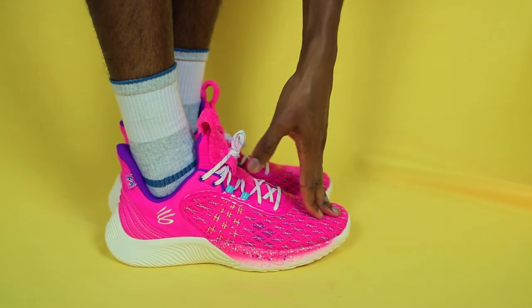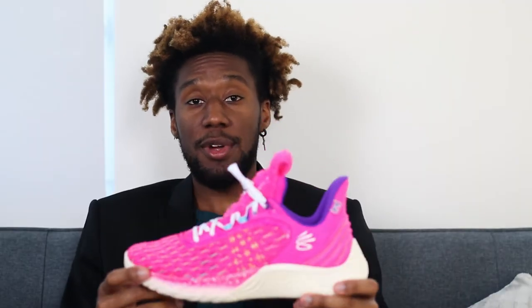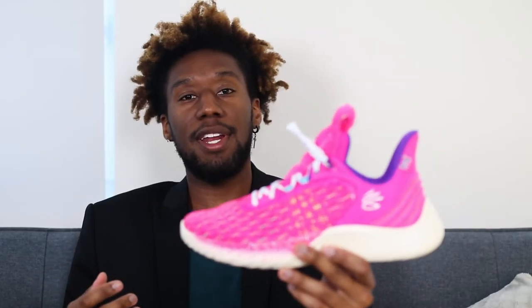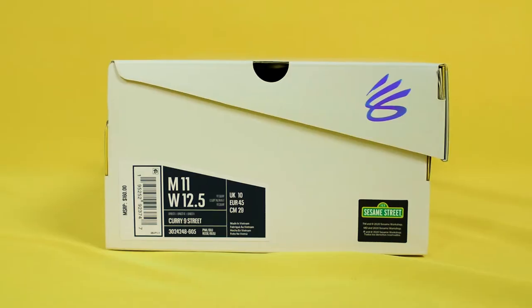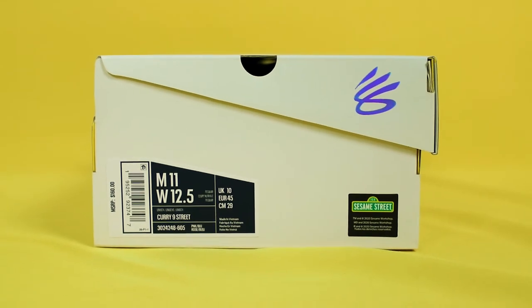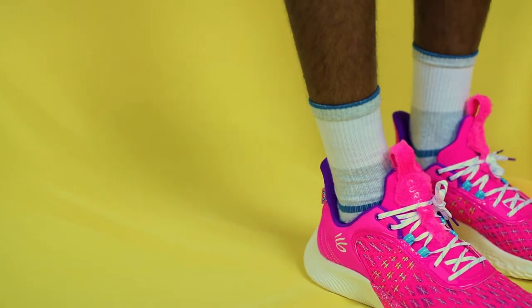I definitely appreciate the fit of the Curry 9 a lot more than the Curry 8. What it all boils down to for me is the toe section. The toe box on the Curry 8 was a bit hard, but here with the Curry 9 it's a lot softer. You also have a tongue on this shoe with that traditional sneaker build, whereas the Curry 8 was more like a sock structure, so the Curry 9 is a lot easier to get on your foot. I bought these in a US size 11, which is my natural shoe size, and going true to size was actually perfect. It's a snug, one-of-one fit — you don't have a ton of room for your foot to slip and slide, but it's still not tight.